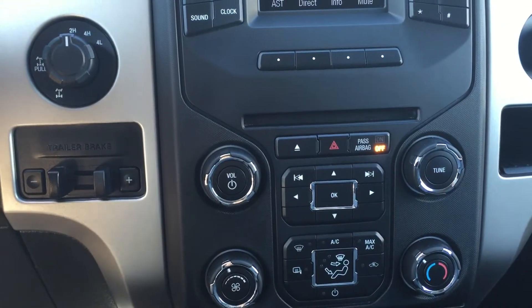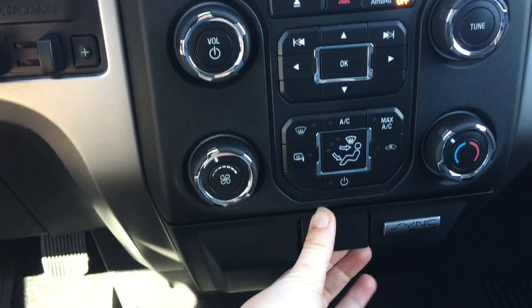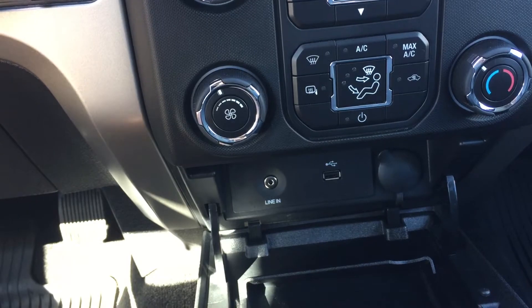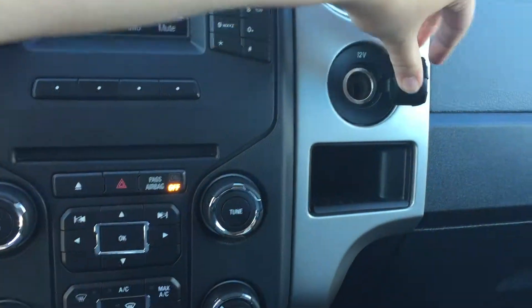AC, front and rear defrost, as well as the option to turn the system on or off. Below that, where the sync symbol is, you pull that open to get access to line-in, as well as power and USB port. Beside the media column, you do have a little bit of storage, as well as another power source.